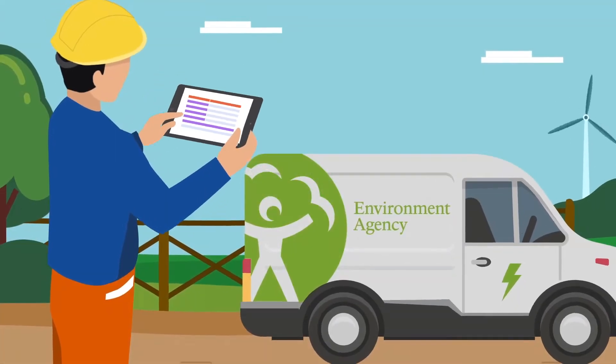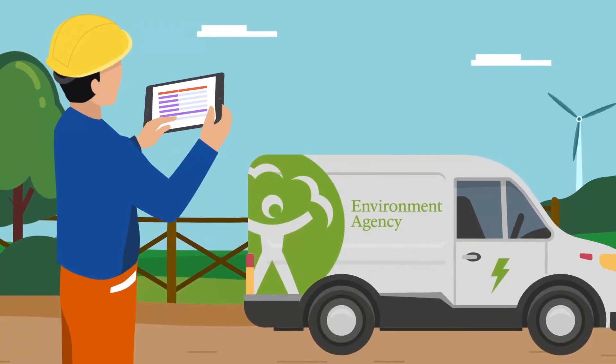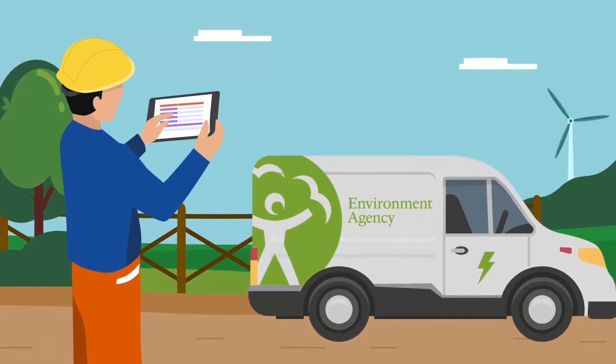This video is part of a series to take you through the journey to being net zero carbon and how you can contribute to this target when preparing your business case for a capital project.